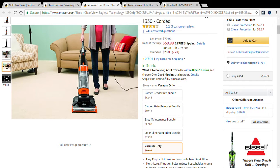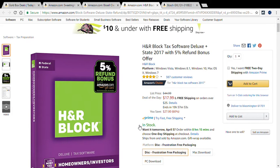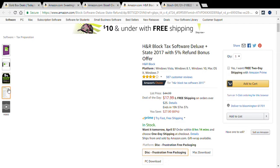Now off to deal number three: the H&R Block Tax Software Deluxe plus State for 2017, with a 5% refund bonus offer. It's originally $44.99 but you can get it for $17.99 — that's a 60% savings.